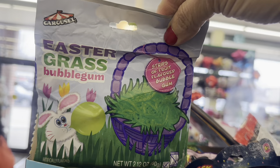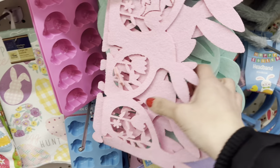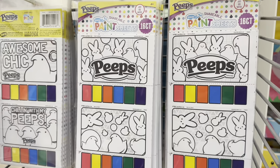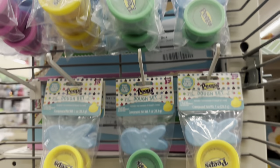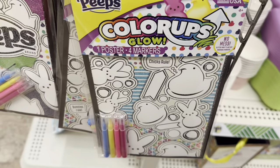Look at this Easter grass bubble gum — it's like Big League Chew, but not. Froot Loops jelly beans — I don't remember those either. These three-foot felt table runners are absolutely adorable: we have the pink bunny, eggs, and a lily one. A whole bunch of Peeps items too — little water paint sheets where you get 16, Peeps dough sets in all different colors with a Peep mold, and glow sets with one poster and four markers.